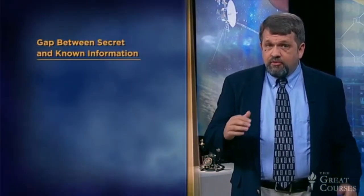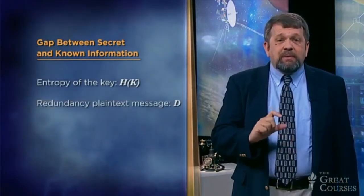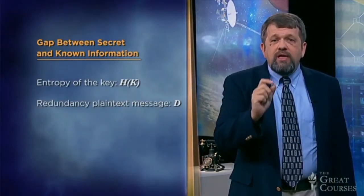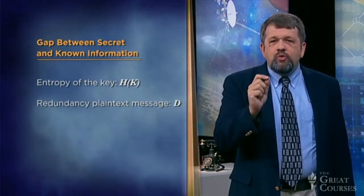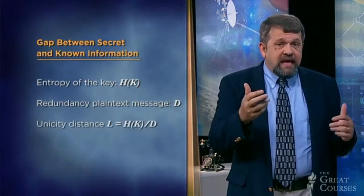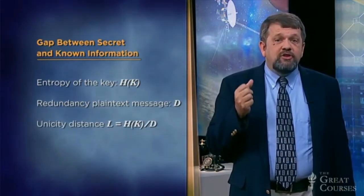So how could it be that this cryptographic system could defeat every possible type of cryptanalysis? According to Shannon's description of cryptanalysis, secrecy comes from the gap between the secret information and the information available to the enemy. That gap starts out with the entropy of the key, H of K. But because of the redundancy D in the plaintext message, the gap narrows over time. When the gap closes to zero, the enemy has enough information to read the message, at least in principle. The unicity distance L equals H(K) divided by D, telling us how long a message must be before the code can be broken.